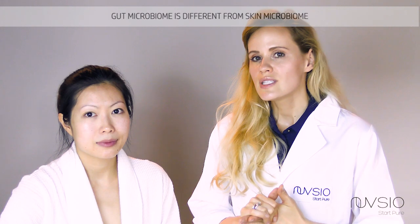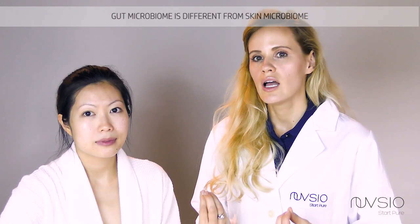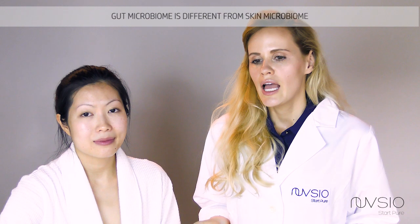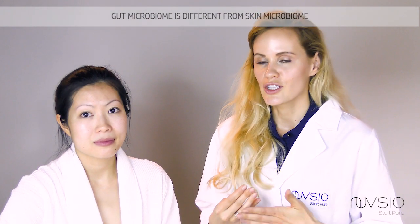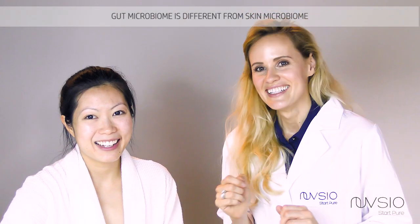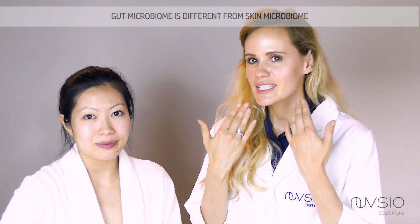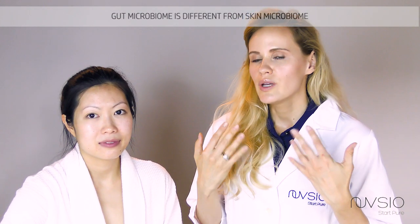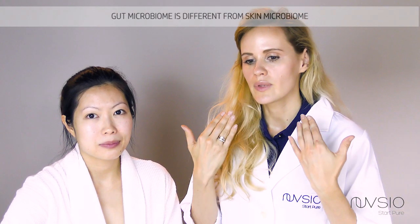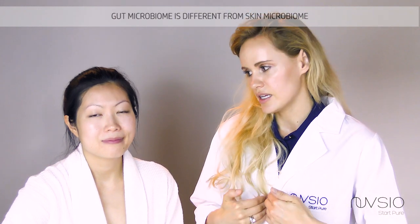If you see people promoting similar types of bacteria that we eat in our yogurt or find in kimchi, and they say this bacteria is great for your skin — be aware, because it is not the same. The skin environment is not the same, and we require different types of bacteria to keep our skin healthy and glowing than what we put inside our guts.